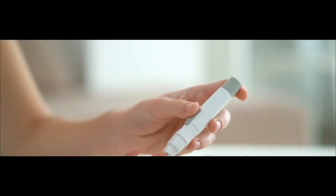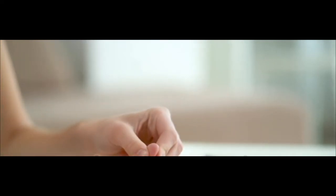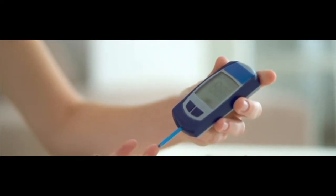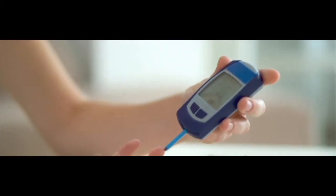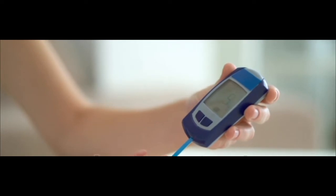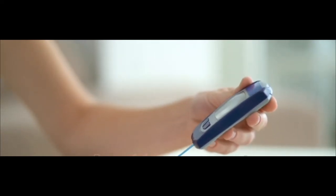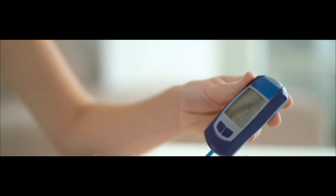Also, you must eat within a short time after using either drug. Delaying eating after using rapid acting insulin could cause hypoglycemia, or low blood sugar. If your doctor prescribes Humalog or Novolog, you'll likely need long-acting insulin as well. Your doctor will decide your dosage.